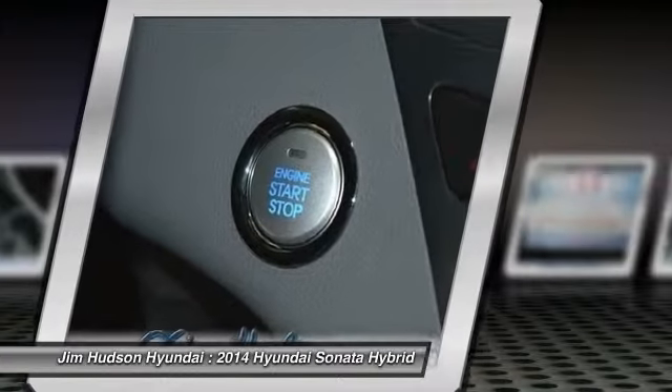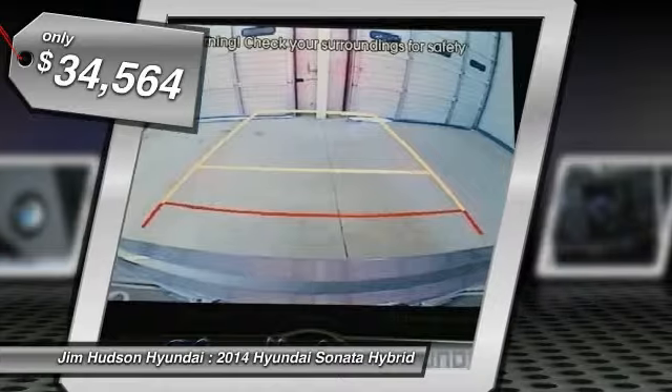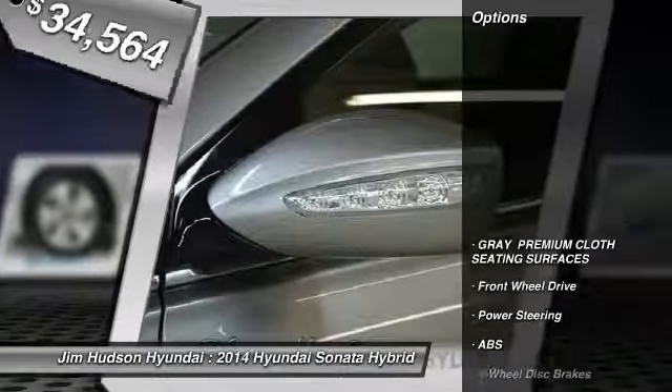More power, less fuel, no guilt — and is priced below $35,000. Here are some of this vehicle's great options.